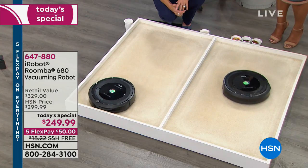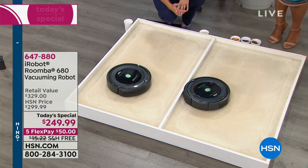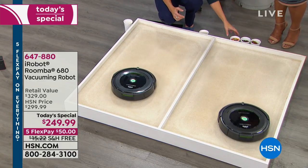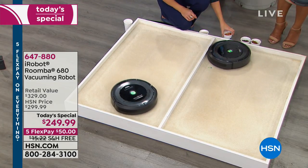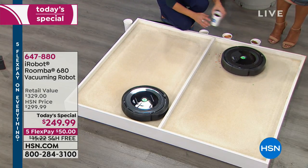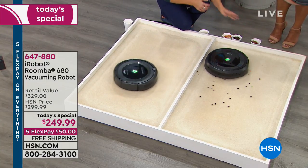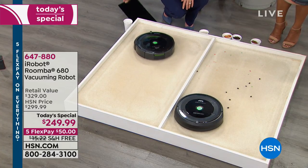You've seen the iRobot Roombas — we've offered them here at HSN for over 15 years. I've seen a number of national commercials featuring the iRobot Roomba. And for one day only, we get to offer this at the lowest price in the country and the lowest price we've offered in 15 years, with free shipping and $50 to get it at home.